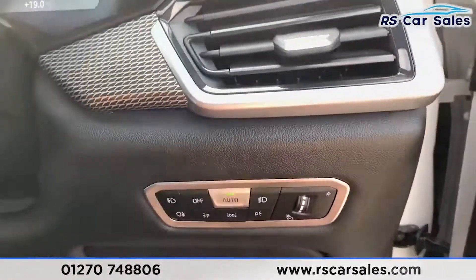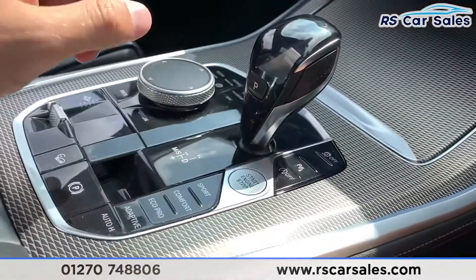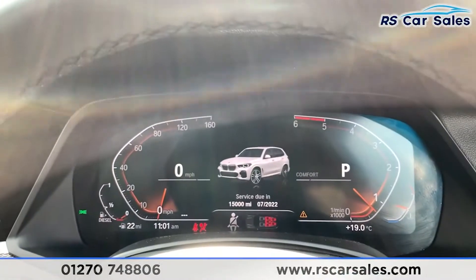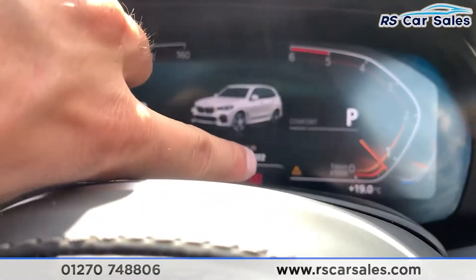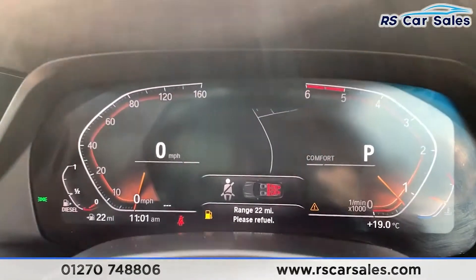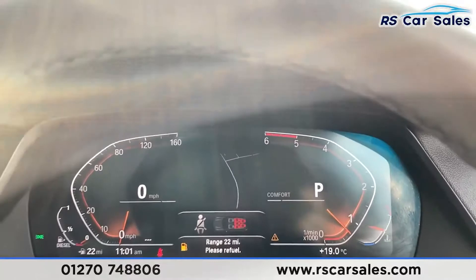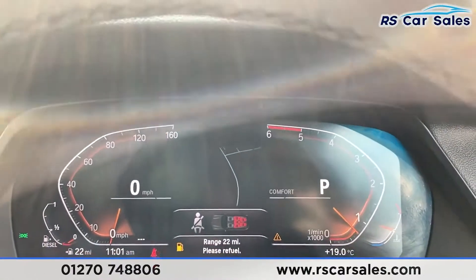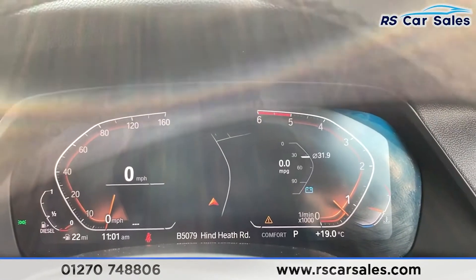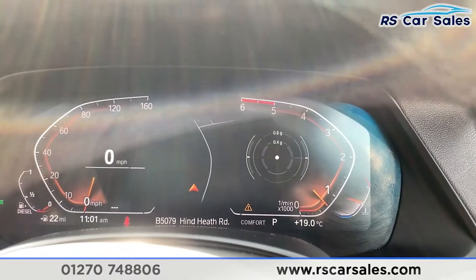Jumping inside the vehicle — you have auto lights just down there, and keyless start. The car is free from any warning lights on the dashboard, apart from the orange triangle which is simply because it is low on fuel. Range: please refuel, 22 miles. We do get the digital dash as well, so you can change the look of the screen on the right-hand side and go through all the different settings to suit your preferences.